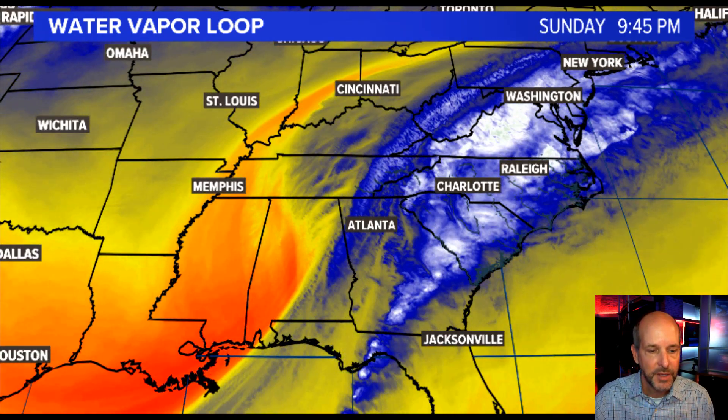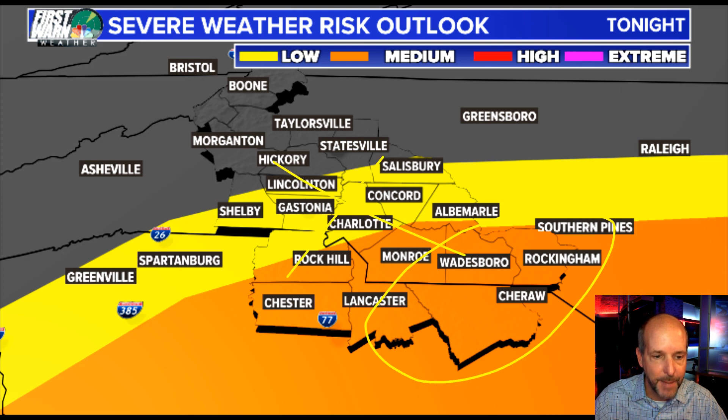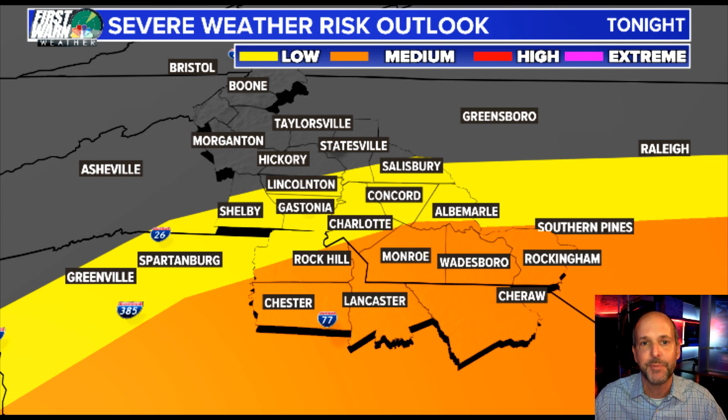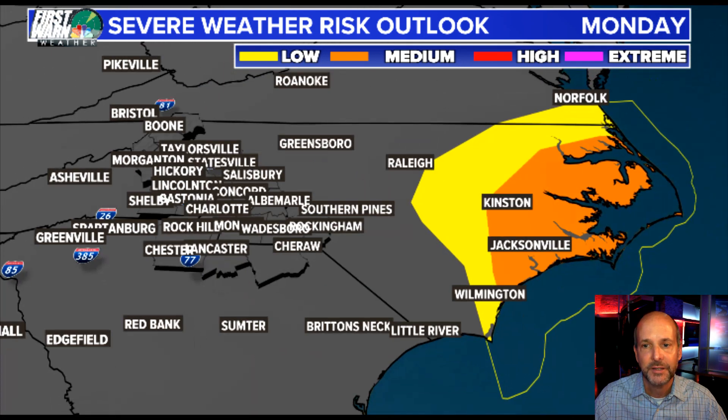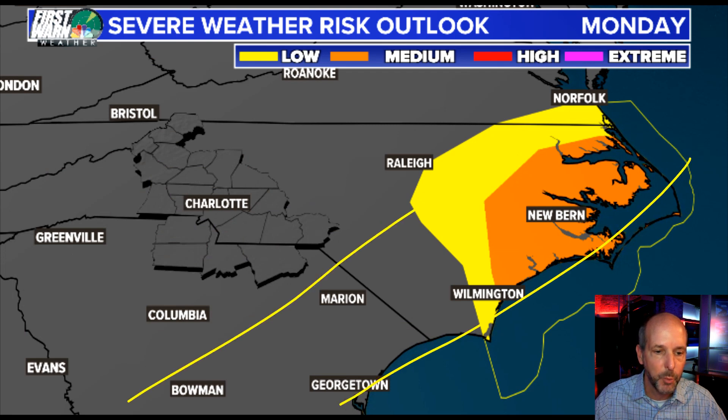Just a very impressive looking setup on the water vapor loop. But there is a low end severe weather risk. I actually think it's more probably in a limited area only — I'm not buying the broader risk right now. It doesn't mean it couldn't happen, but I think it's very unlikely. Tomorrow this makes more sense — this is where I expect the risk to move, into early tomorrow morning.